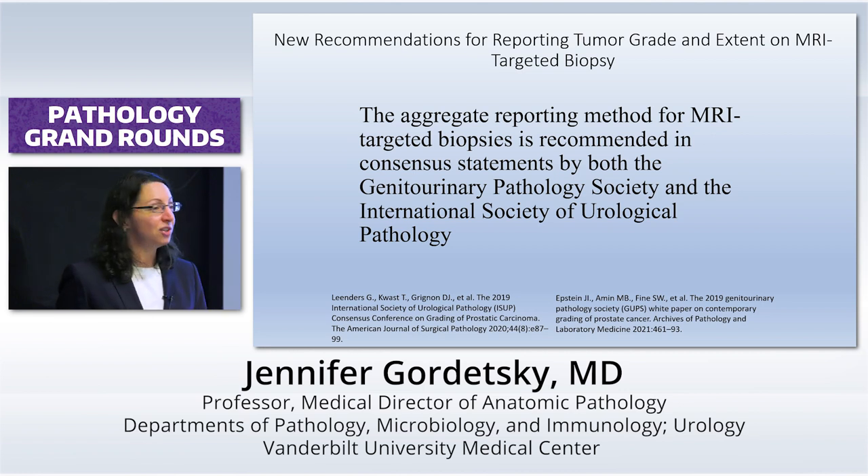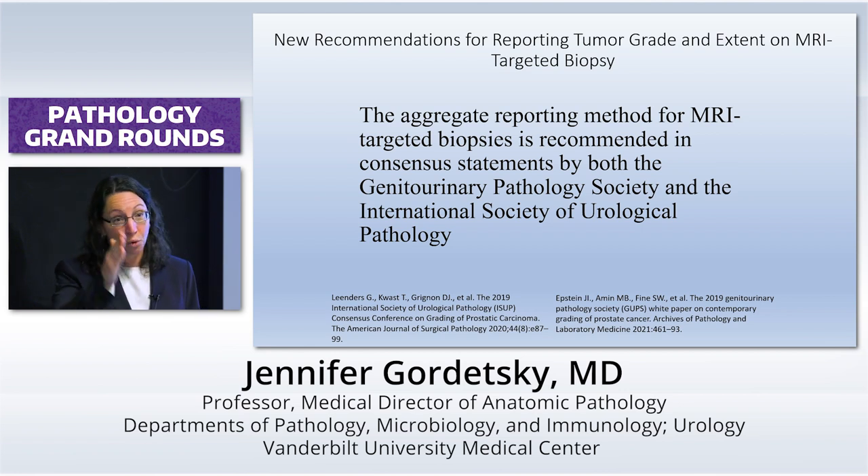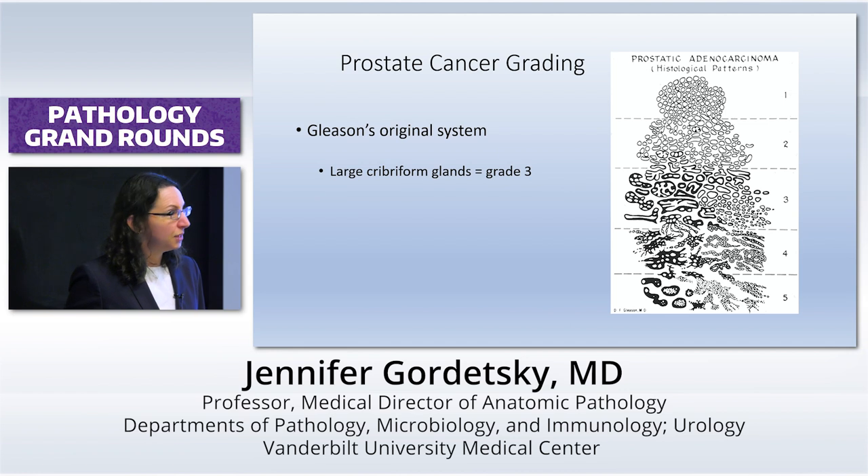This was the new recommendation by both GUPS and ISUP — they agreed on something, which is great. And that is: aggregate. It's actually a lot easier to create a lump grade and a lump tumor percentage than to report it on four separate needles in a single core. Plus, what if they fragment? That happens all the time. So it's just easier.